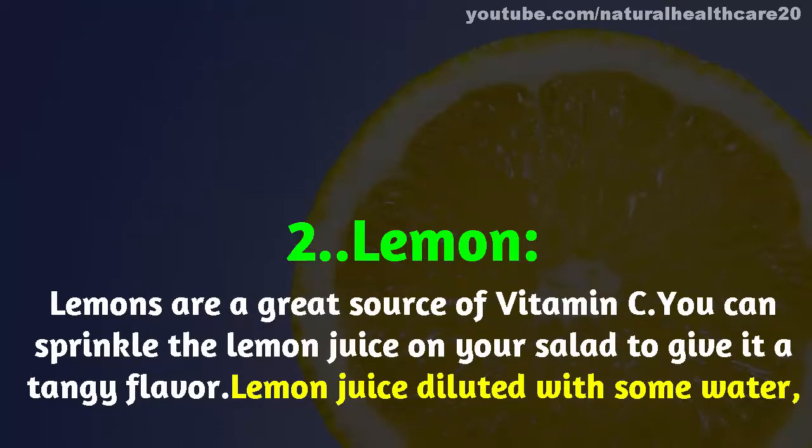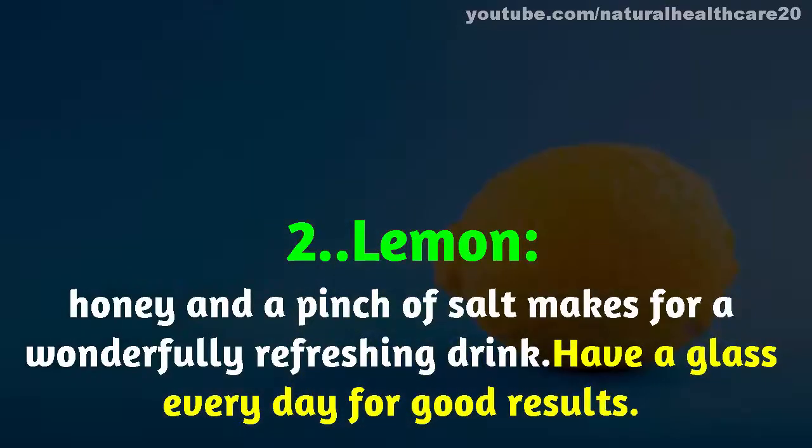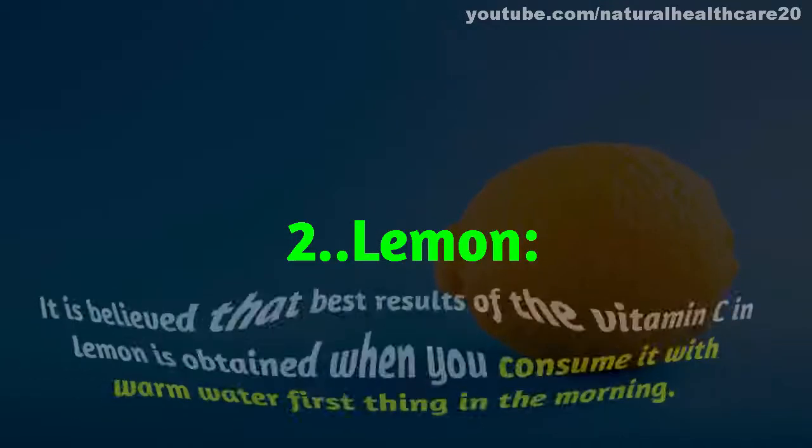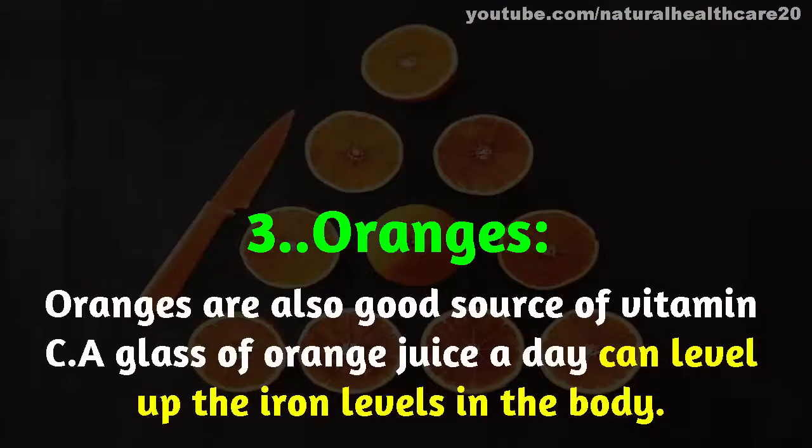Number two: lemon. Lemons are a great source of vitamin C. You can sprinkle lemon juice on your salad to give it a tangy flavor. Lemon juice diluted with water, honey, and a pinch of salt makes for a wonderfully refreshing drink. Have a glass every day for good results. Best results are obtained when you consume it with warm water first thing in the morning.